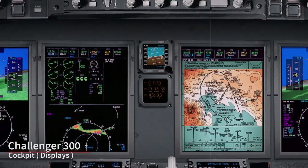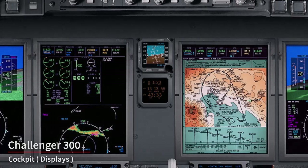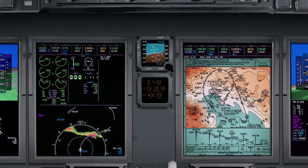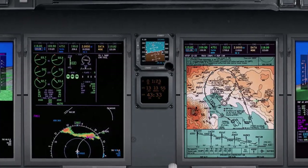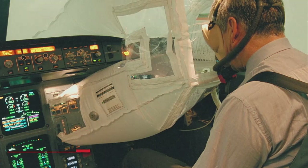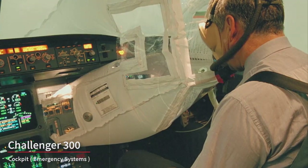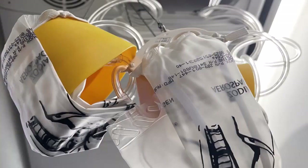The displays in the Challenger 300 cockpit typically include multifunction displays and primary flight displays, which provide critical information about the aircraft's status, navigation data, and other key parameters. The cockpit is also equipped with emergency systems and procedures to handle unexpected situations, such as fire extinguishers and emergency oxygen supplies.